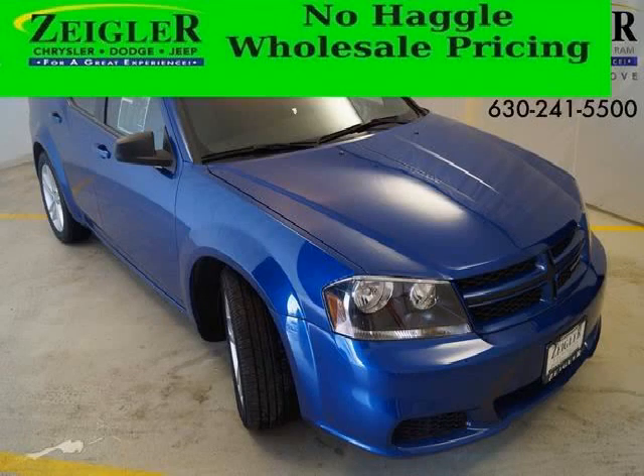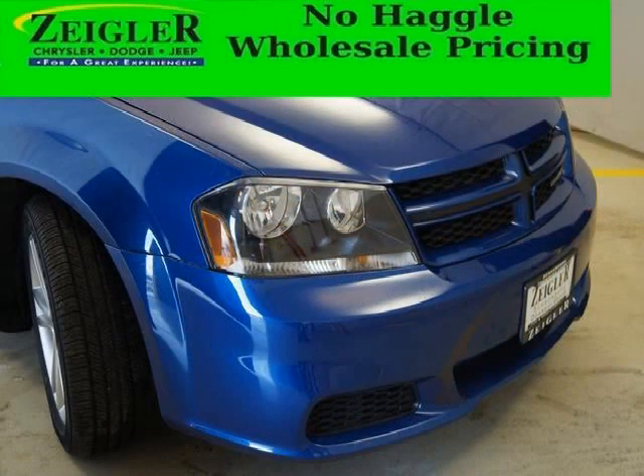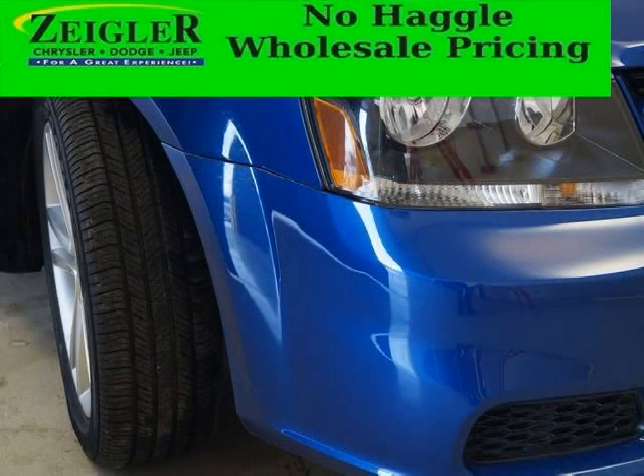Do you want to stretch your purchasing power? Take a look at this outstanding 2014 Dodge Avenger. This Avenger would look so much better with you behind the wheel instead of sitting on our lot. With climate control and automatic transmission, it's bound to sell fast.